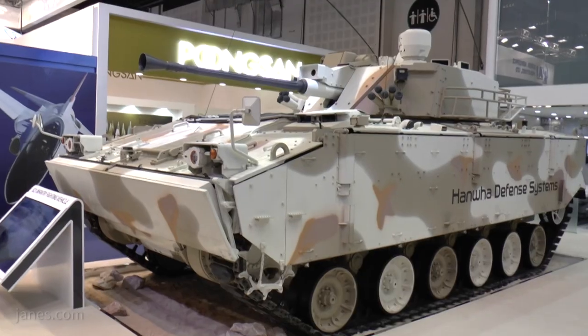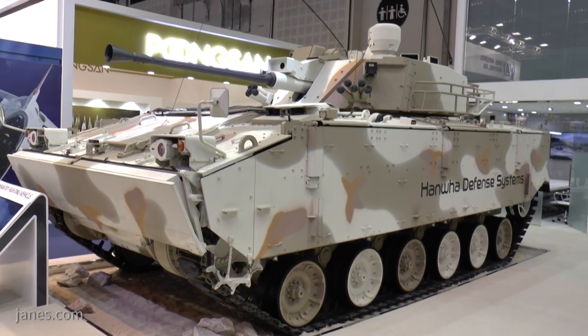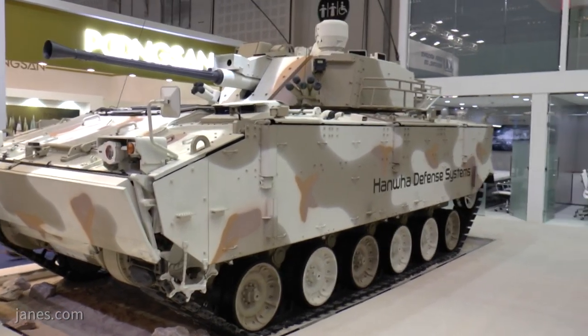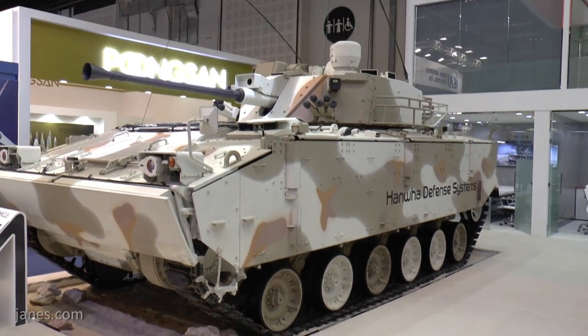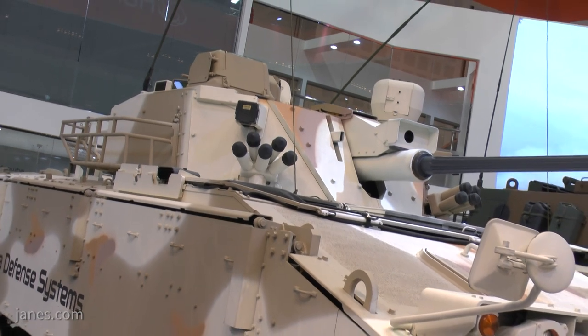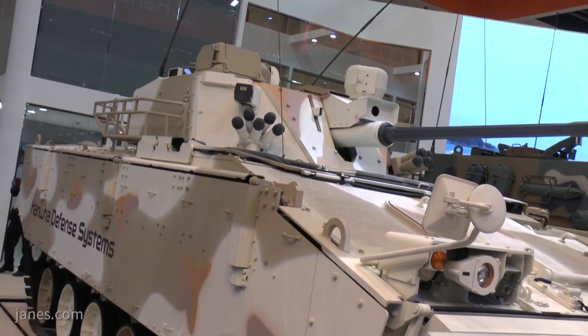What we have here is a K-21 infantry fighting vehicle. This is the latest vehicle of its type to be introduced in the Republic of the Korean Army and it's got a number of unusual features. First of all, it's got a two-man turret and a 40 millimeter cannon. Most vehicles normally have a 25 or 30, but Korea, looking at the threat, opted for a 40 millimeter cannon.